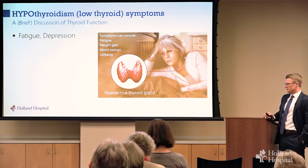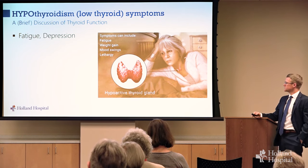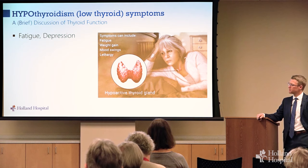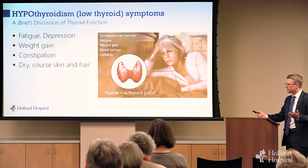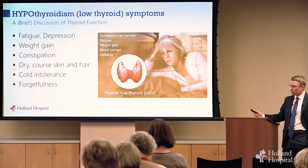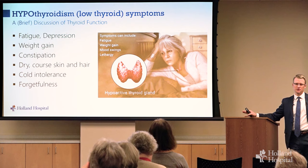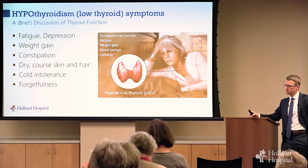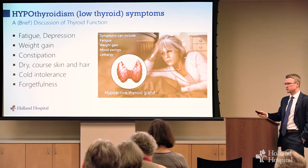There is some bad information on the internet about a lot of things, but that's especially true of low thyroid function. Low thyroid, or underactive thyroid, is called hypothyroidism. Some symptoms could be fatigue, depression, weight gain, constipation, coarse skin or hair, feeling cold much of the time, feeling forgetful. Most of those symptoms are very non-specific — most people who feel that way don't have low thyroid function, but certainly if you feel that way, it's worth a check.